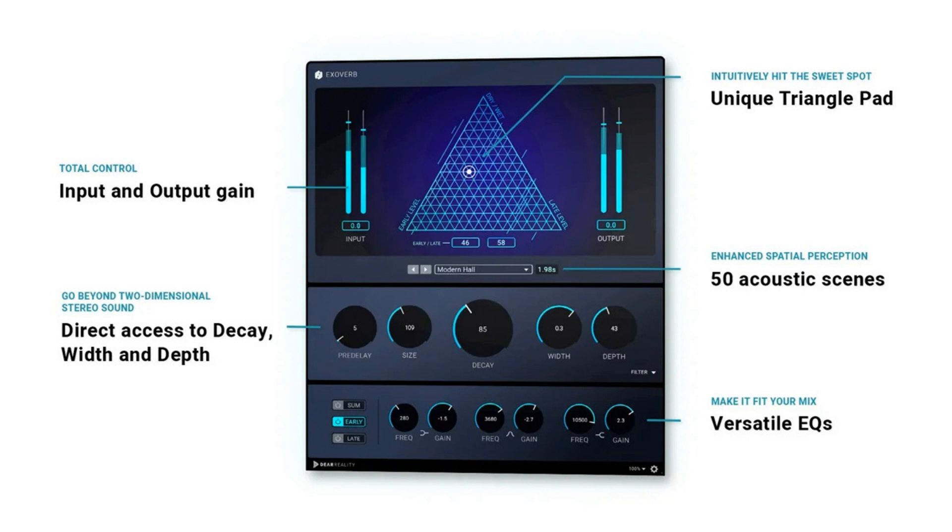Blending the mix with the most natural reverb, the plugin offers 50 true-to-life acoustic scenes, relying on Exoverb's proprietary reverb engine with synthesized spatial multi-IRs. Incorporating the fundamentals of spatial hearing, Exoverb enables enhanced control of the spatial distance perception, which will clean up the stereo mix, leaving more space for additional instruments.